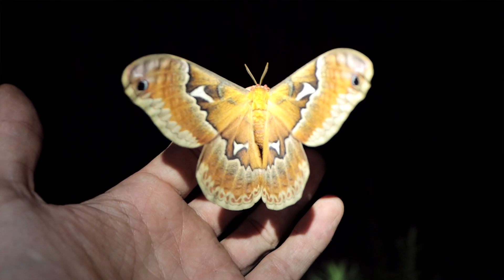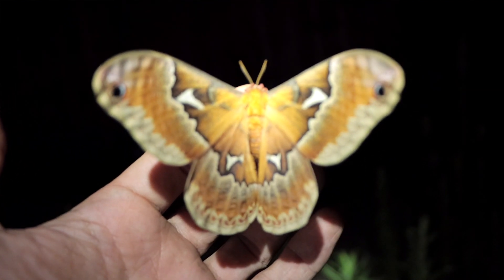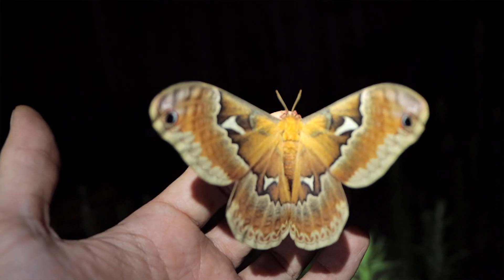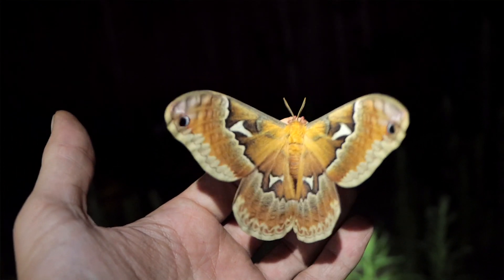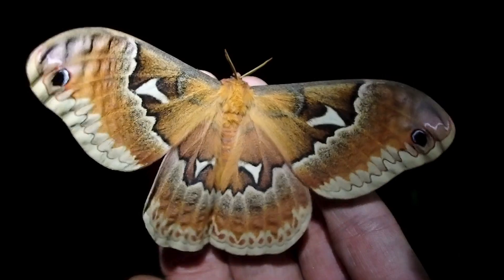Look at the size of this thing on my hand. Again, you know, these Saturniidae moths just show you that moths don't have to be these boring, bland, drab creatures — just look at the colors on these things.